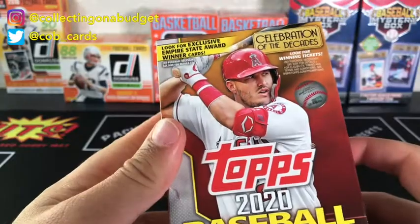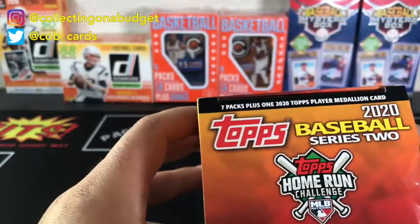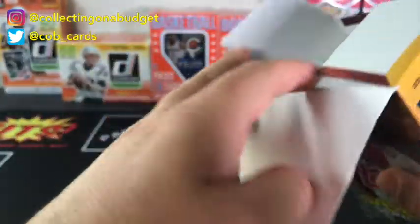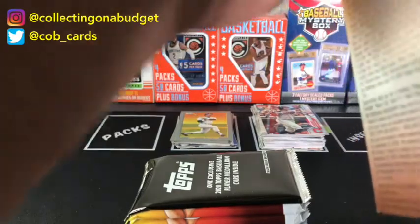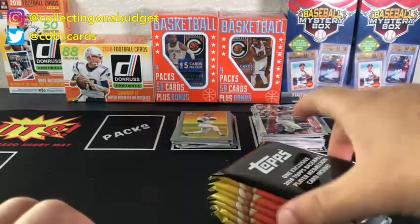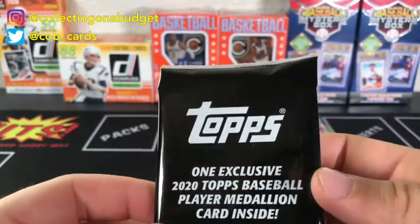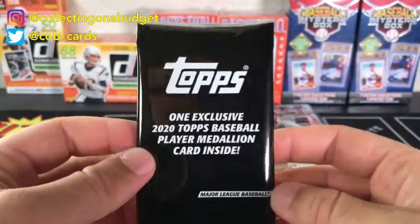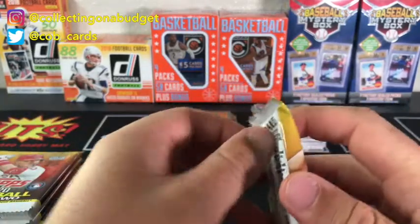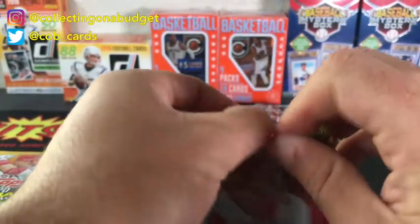Now we've got a lot more to go through here in the blaster box - there's a lot of cards. It says seven packs plus one Topps 2020 Player Medallion card, so this comes with a medallion card, very cool. These things are heavy - there's a lot in here for sure. I don't know if there's a chance for an auto in this stuff, that would be sweet. We have 14 cards per pack, seven packs - you do the math. The math equals a lot.